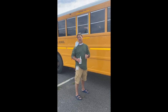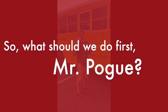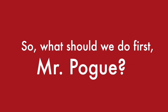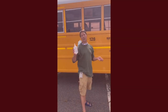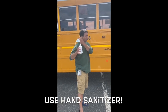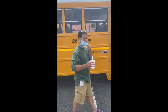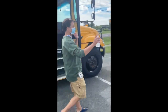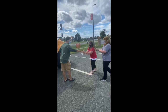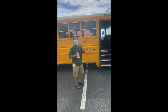This year, if you are riding the bus, we have to be careful and make sure that we keep trying to follow safety protocols. One of the first things to do when you're on the bus is use hand sanitizer. Before you get on the bus in the morning, it would be great if you could use hand sanitizer, just like this. Always a great thing to do, okay?